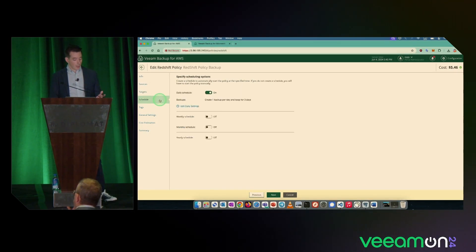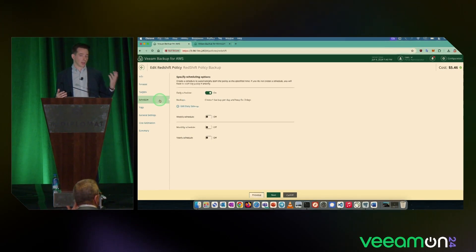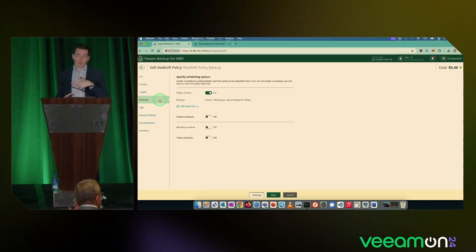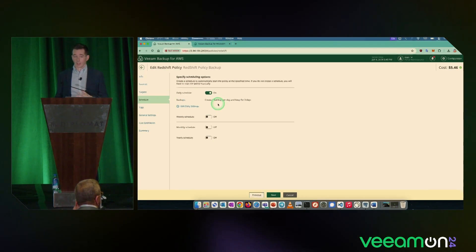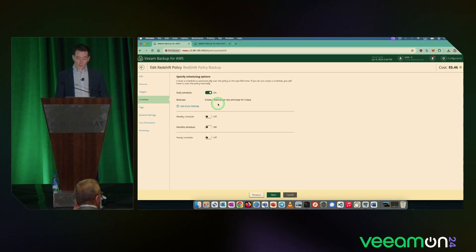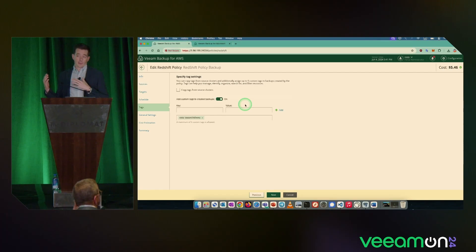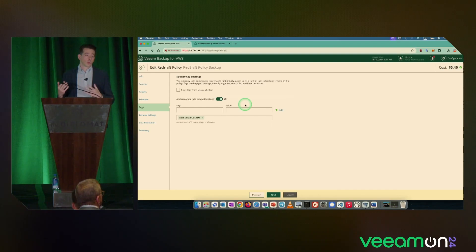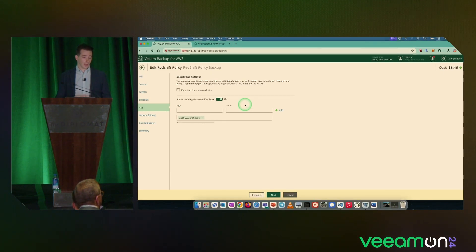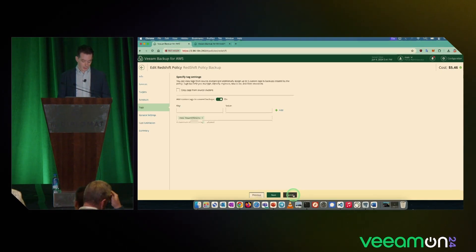On the schedule step, I've defined how many backups I want. It allows you to do GFS — grandfather, father, son principle — with daily, weekly, monthly, and yearly backups. In my example I want one backup per day and keep it for three days. I've also specified that my backups will have a tag — here you can see a tag being added with my name, called 'vmondemo' — which can be used for billing if you're a service provider, or to track things.